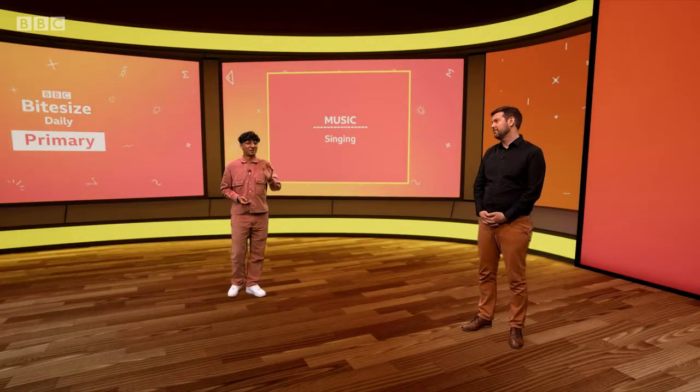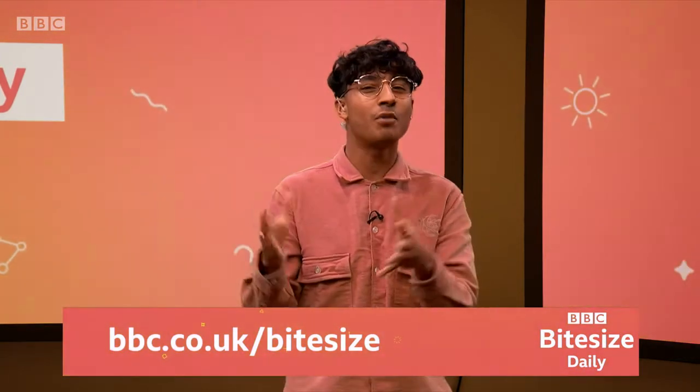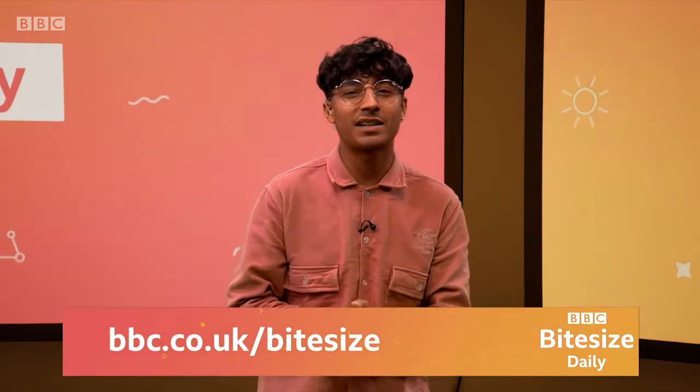That was genuinely so much fun. I hope you guys enjoyed that too. Rhythm is so important, and it's great to learn about the emotion behind different rhythms. Why don't you have a go at making your own musical mashups at home? Get the family involved, have a song battle, and see who can come up with the best mashup combo. And you can find more mega musical ideas on the Bite Size website.